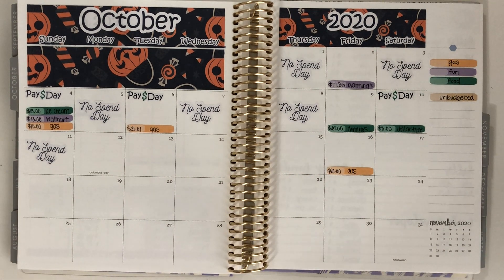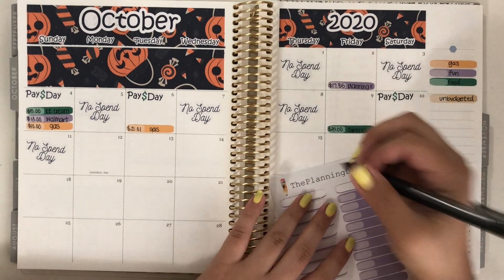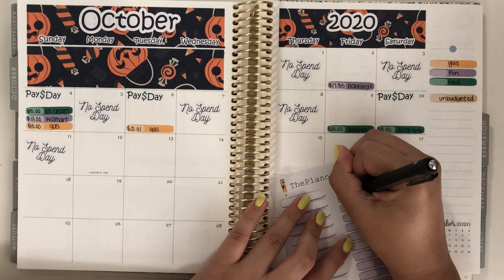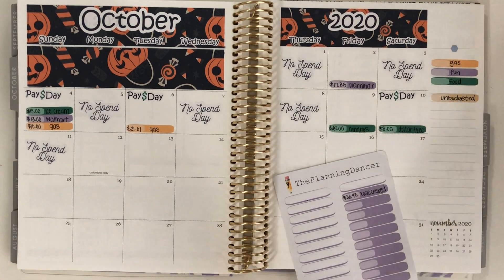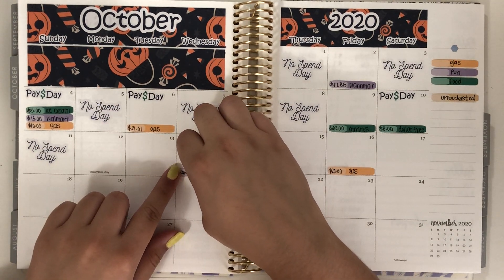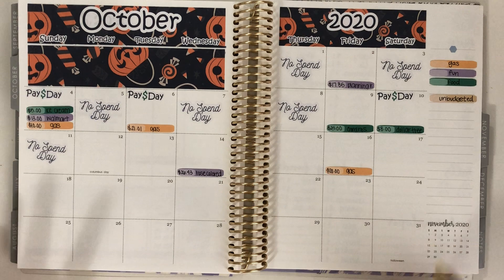And then I had one fun expense, so that's going to be in purple. This was $26.43 and this was from Rose Colored Days. I just bought some foiled underlays and foiled glitter header stickers. If you aren't into planning you're probably not going to know what I'm talking about, but they're basically just super pretty foiled stickers.